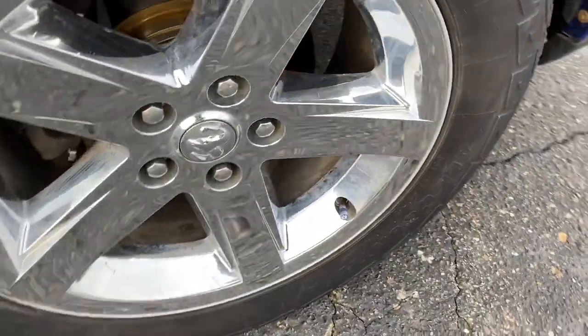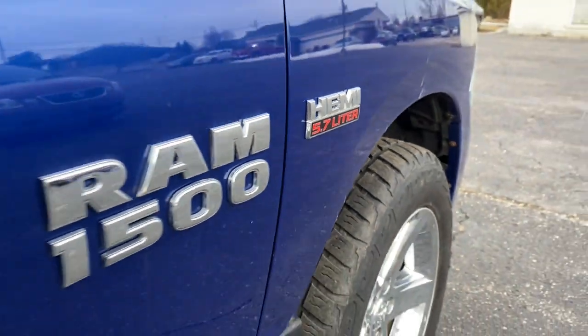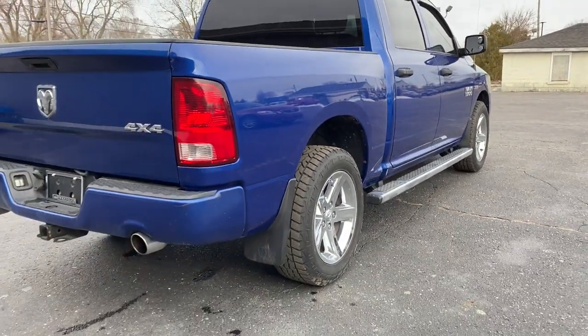Keyless entry, 8-cylinder engine, 4-wheel drive, backup camera, heated mirrors, stability control, traction control, split bench seat, intermittent wipers.